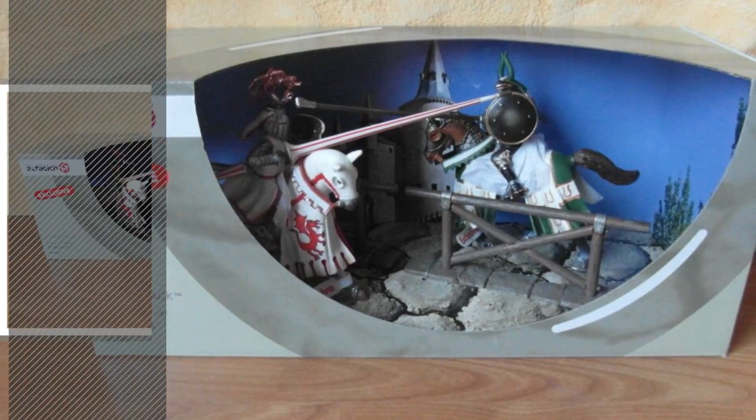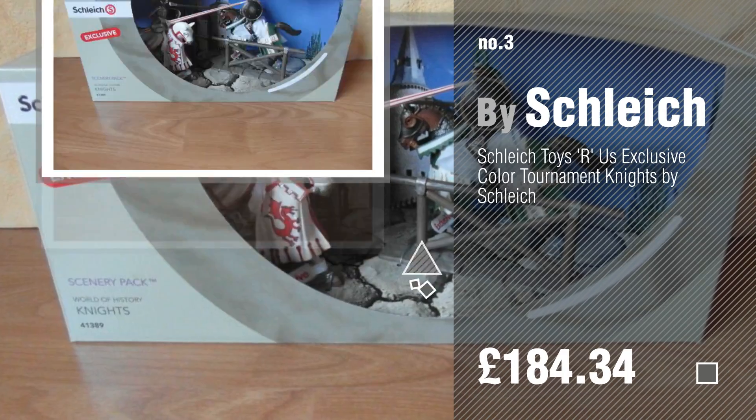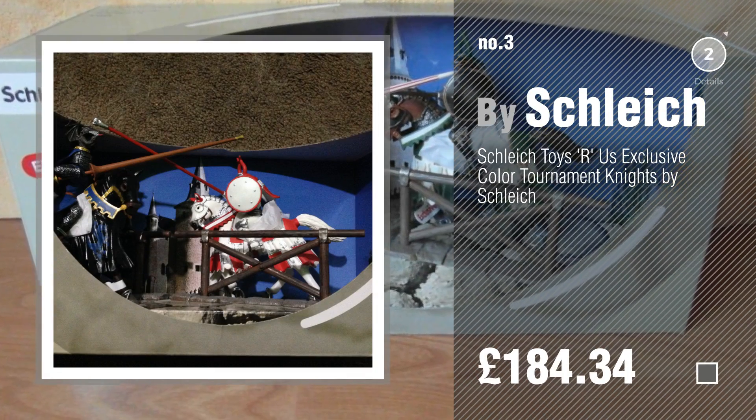Number 3, by Schleich. If you like these toys, click the circle and get yours.